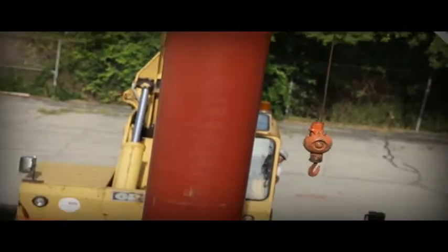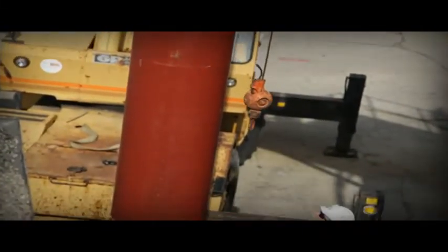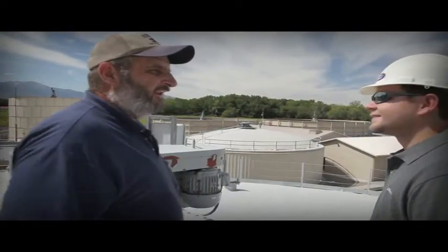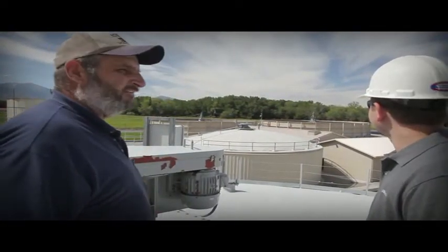Our guaranteed mixer design, extensive experience, and commitment to service are just a few benefits of working with Westec on your anaerobic digestion projects. Westec has been great for me — the 25 years I've been here, I've dealt with them from day one and they've just been a great company to work with. So I think quite a bit of them.